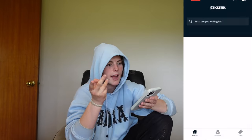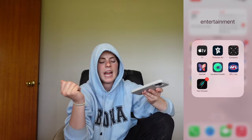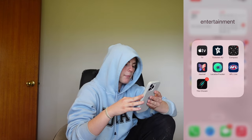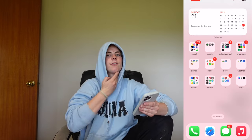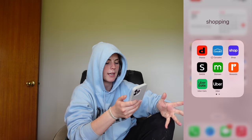Then we've got 'Entertainment' — I've got Apple TV, a ticket app, the compass — that's apparently entertaining — and the AFL app. And then I've got The Chosen.